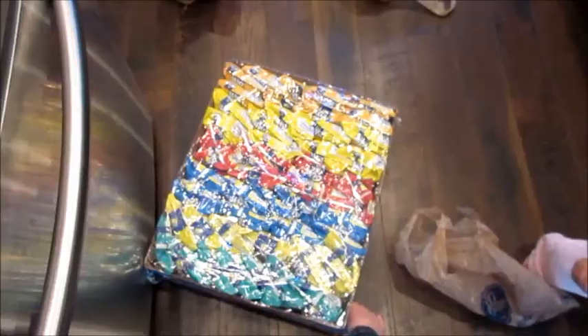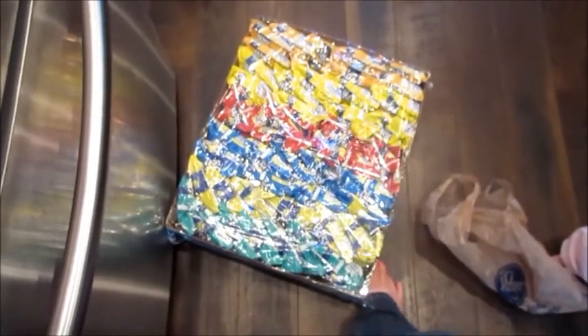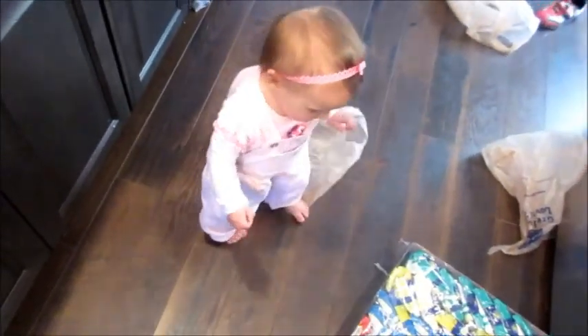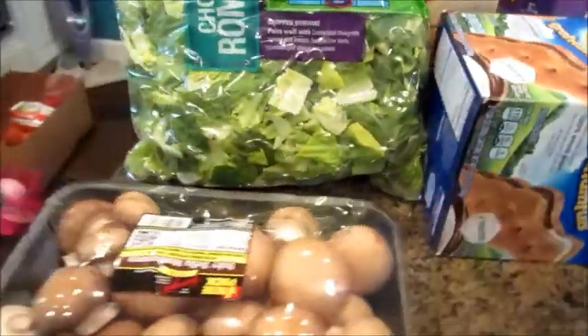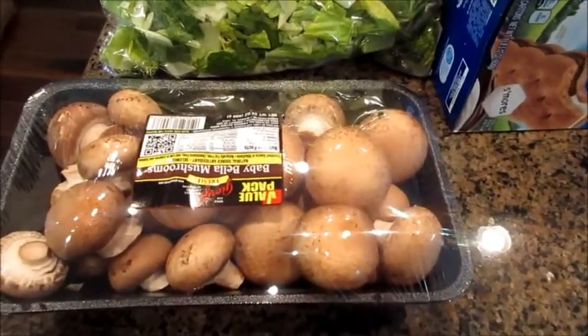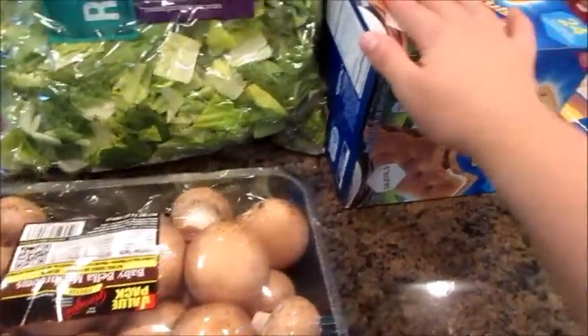So I went to Sam's. We got this box of chips, which usually lasts us about three weeks now because we've got a variety of stuff. Sam's was $45. Got the chips, and these mushrooms for two of the meals — we can put them in spaghetti, pasta fagioli, and stuff like that.